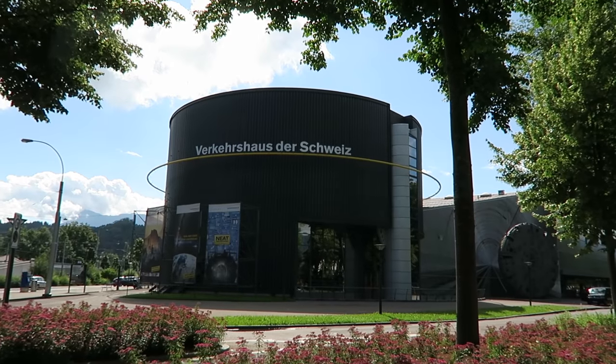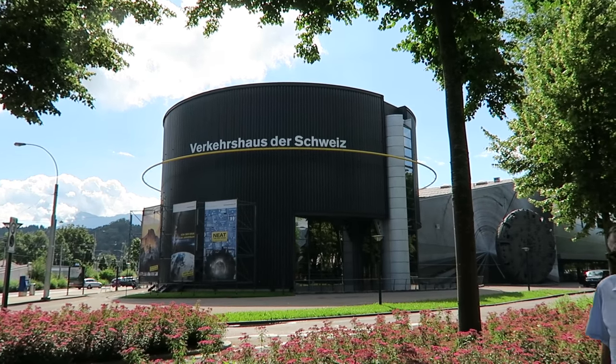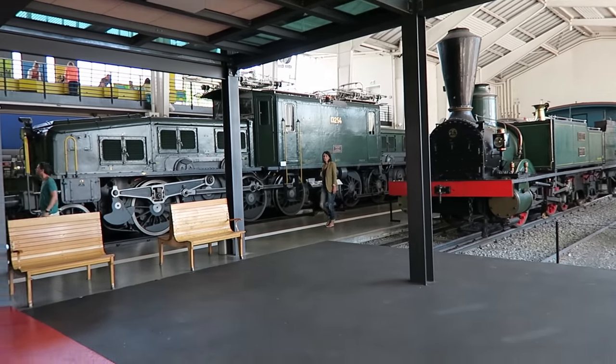Go Lucerne! Our first stop of the day: Verkehrshaus der Schweiz, or the Transport Museum of Switzerland. This looks really, really cool.